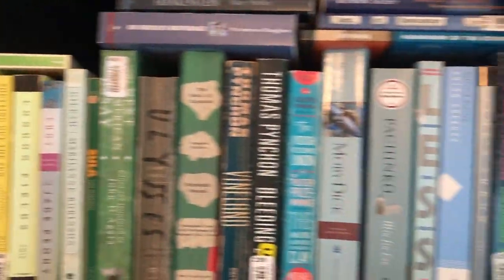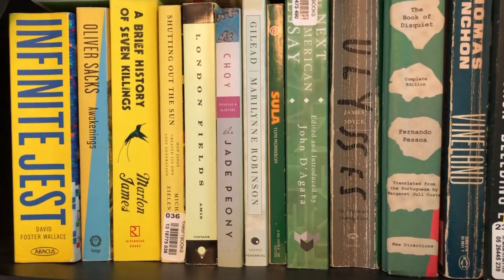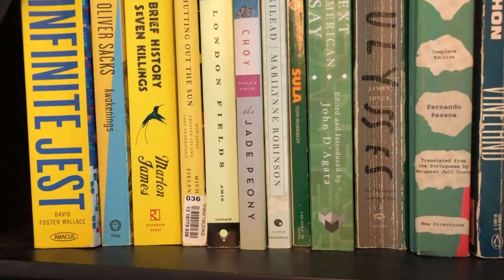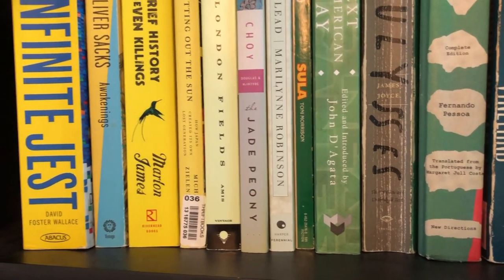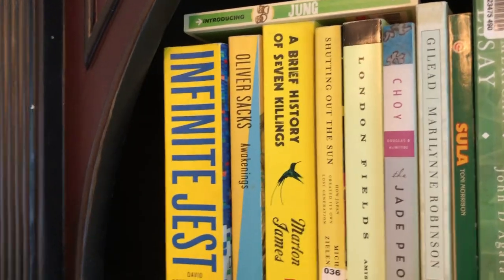Starting with my top shelf, these are kind of my yellow, green, blue books. None of these are organized by genre or by size either, which might be more of my failing. So a lot of these books will seem kind of random and not in any particular order.